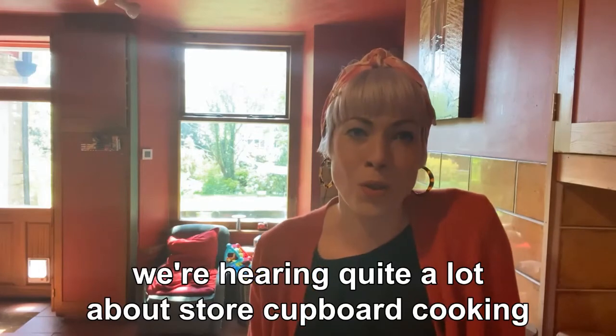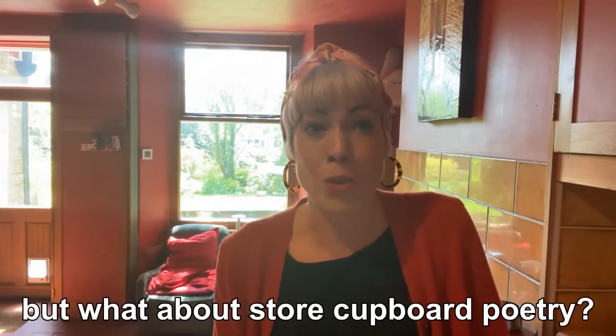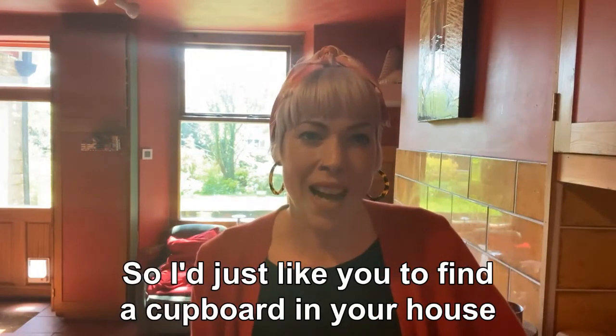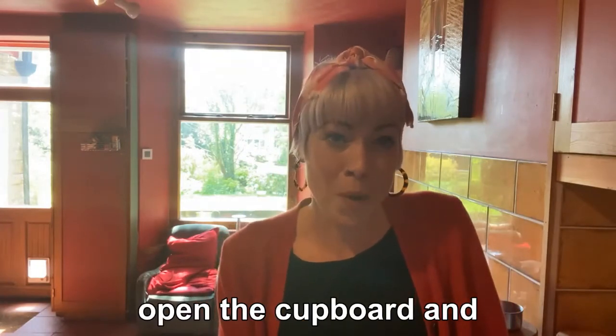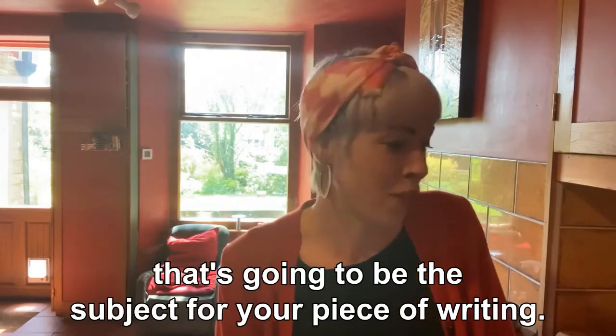We're hearing quite a lot about store cupboard cooking at the moment and working with the ingredients that you've got, but what about store cupboard poetry? I'd just like you to find a cupboard in your house, just whatever is to hand, open the cupboard and take out whatever you're drawn to. That's going to be the subject for your piece of writing.